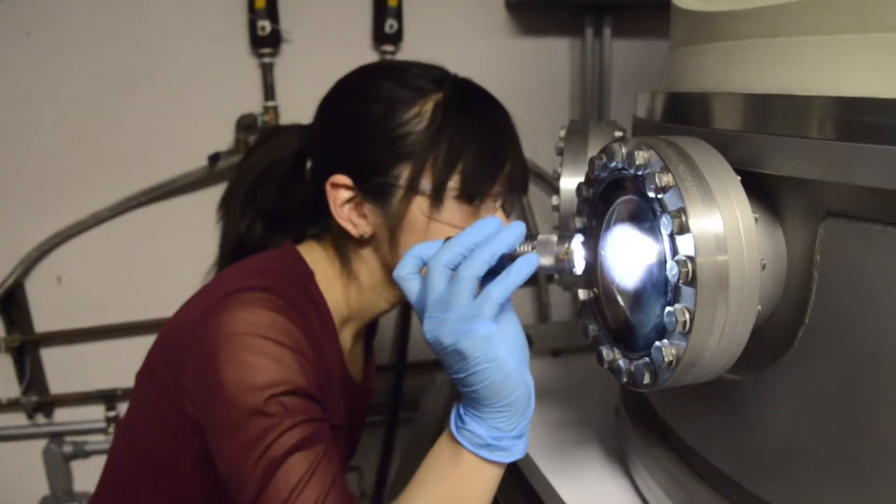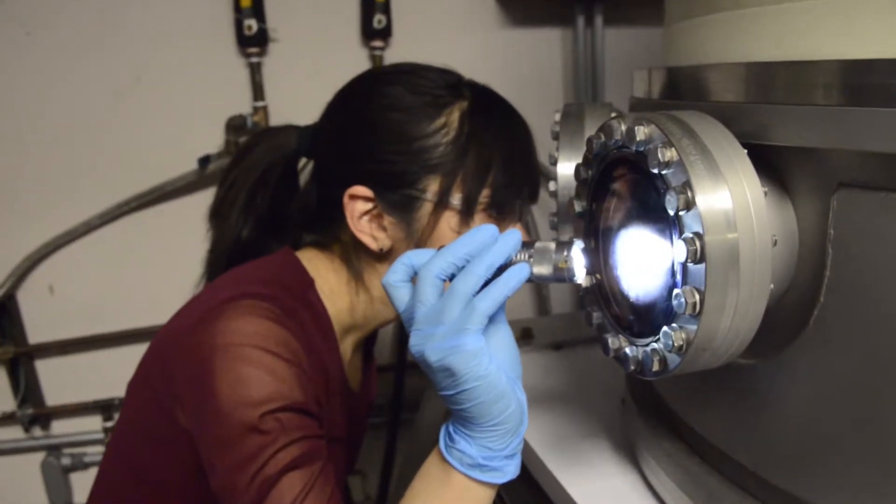I've always liked circuits back in high school and I thought it wouldn't be a bad idea to have a career that works on circuits or anything related to that. As I moved forward with my study in university, I realized electrical engineering is more than just circuits — it's multidisciplinary.